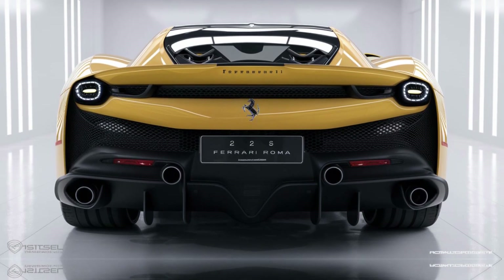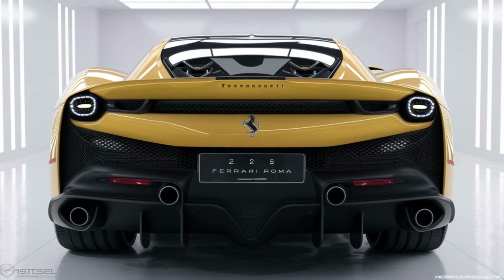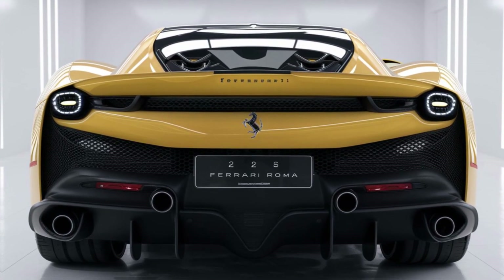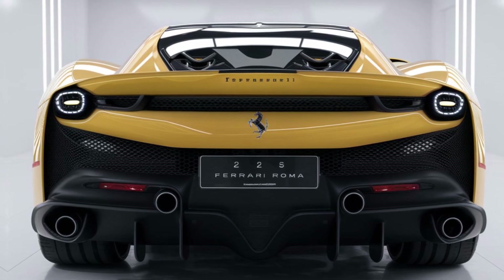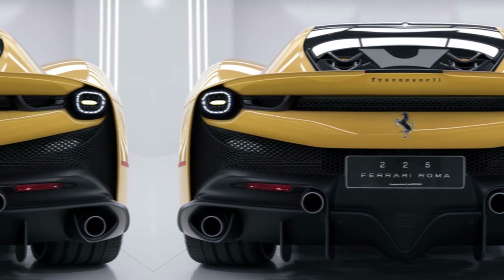On the downside, with a starting price over $250,000, the Roma is expensive even within the realm of high-end GT cars. Additionally, while the Roma has rear seats, they are small and best suited for luggage rather than passengers.